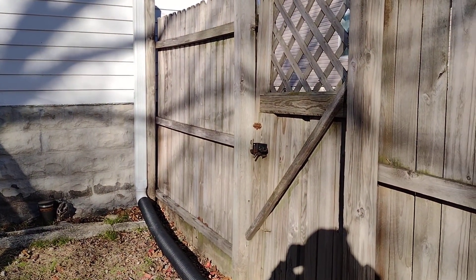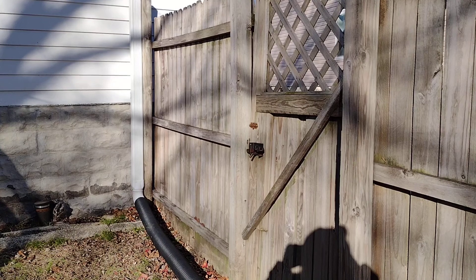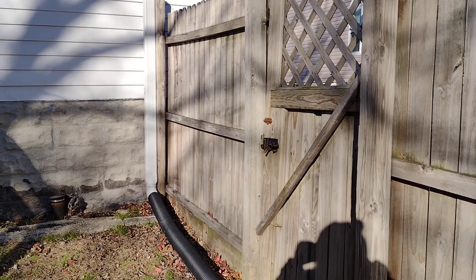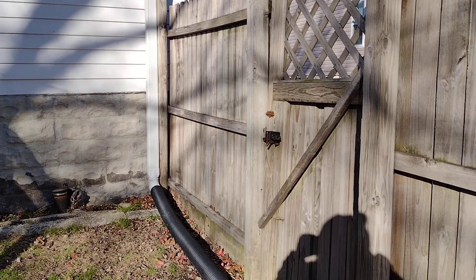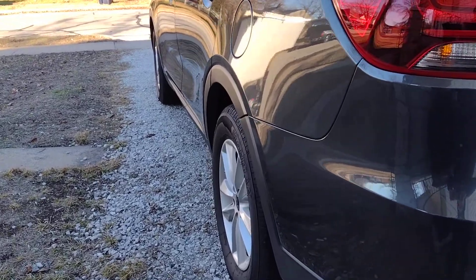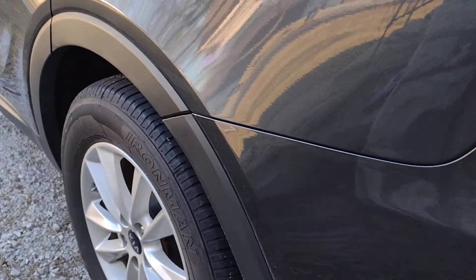I'm going to take you out to show you the Kia, how it looks. This is our 2020 Kia Sorento with all-wheel drive, six-cylinder. Here we are, and look — it's all back together.